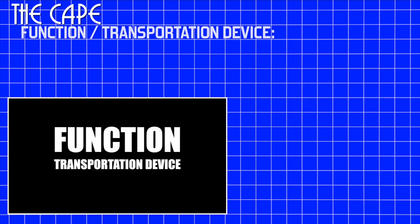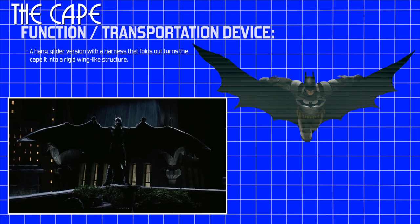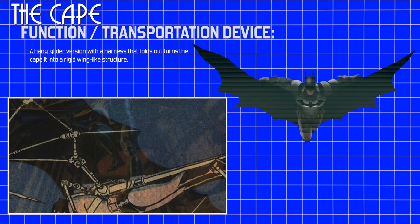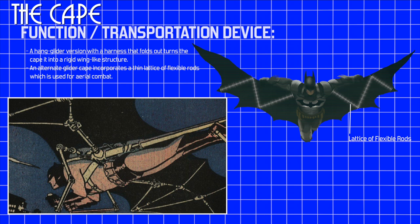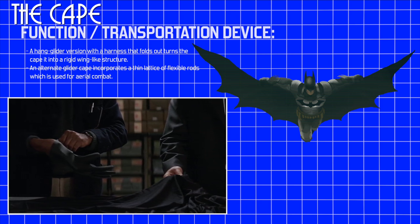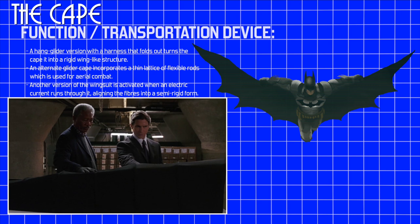Transportation device. Batman's usage of the cape as a mode of transportation has varied over the years. A hand glider version of the cape is available with a harness that folds out into a rigid wing-like structure, which subsequently folds back when the wearer rolls forward on the ground after landing. Another version of the glider cape incorporated a thin lattice of flexible rods which assisted Batman with aerial combat against foes like Man-Bat. Alternatively, another version of the wingsuit can be activated when an electric current runs through it, working like shape memory polymer, aligning the fibers into a semi-rigid form resembling bat wings.